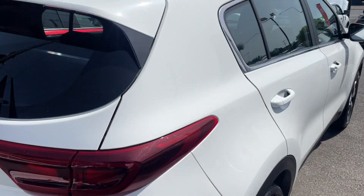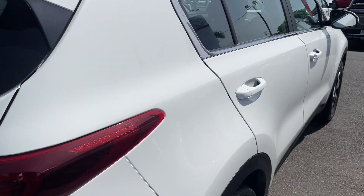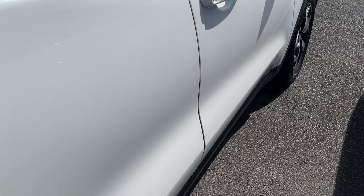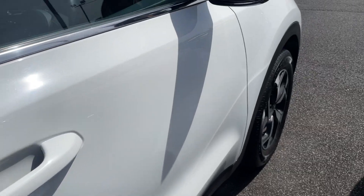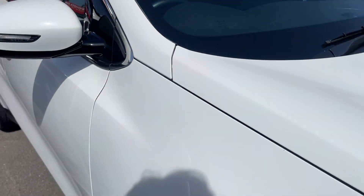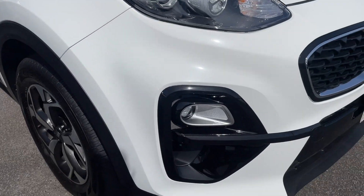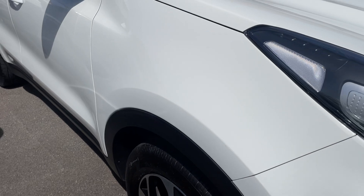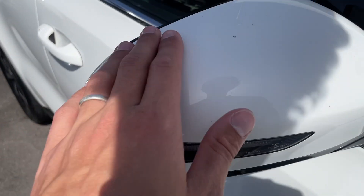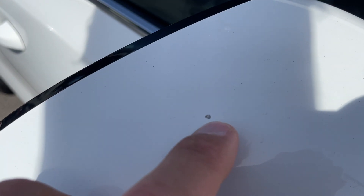Coming down this side — really nice and tidy. It's actually in really, really good condition. The only real mark I've seen so far is just that one on the bonnet. Tiny little stone chip on the mirror there.